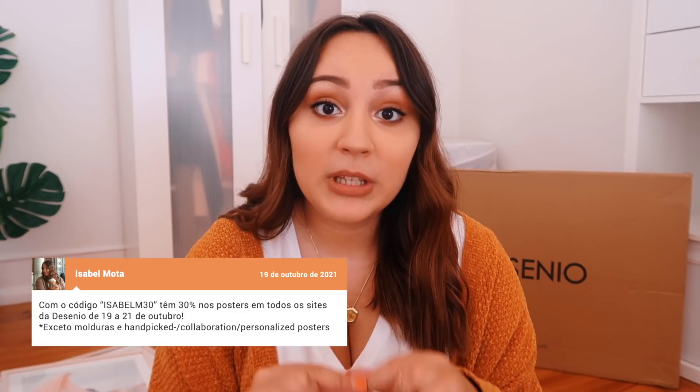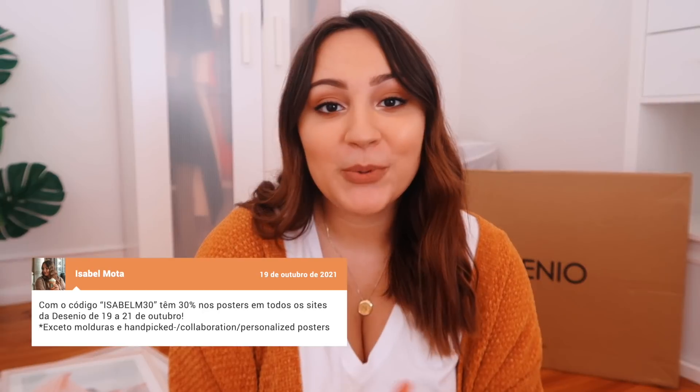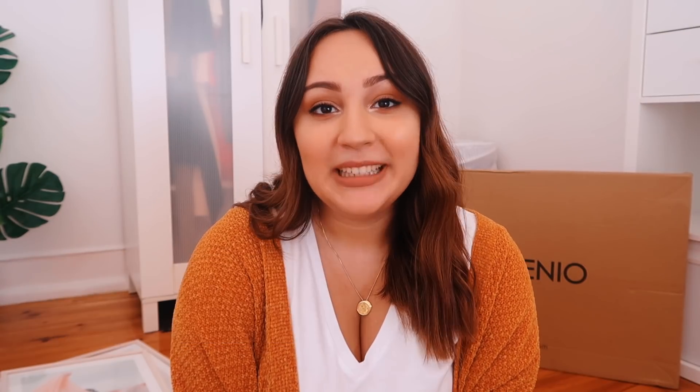And of course, you also have a discount code. I'll leave here the code and the dates in which you can use it - it's a short space of time, so please pay attention. But it's 30% discount, and the code is ISABELM30.